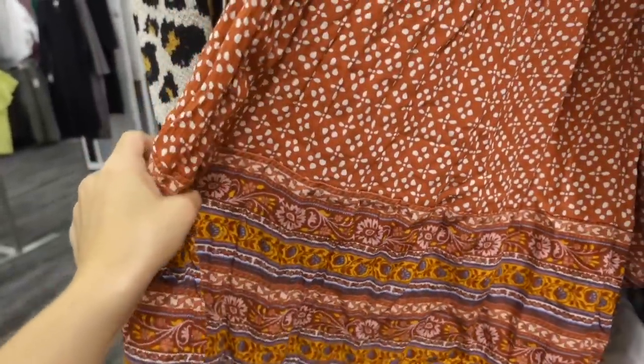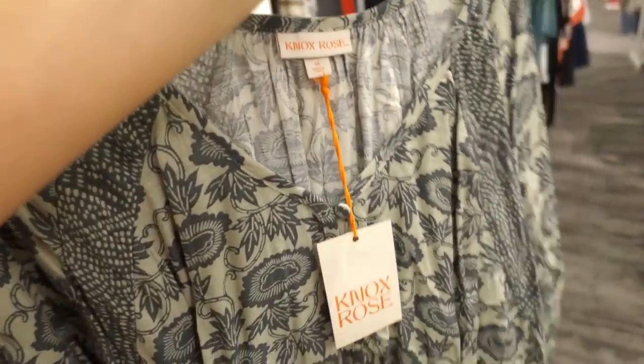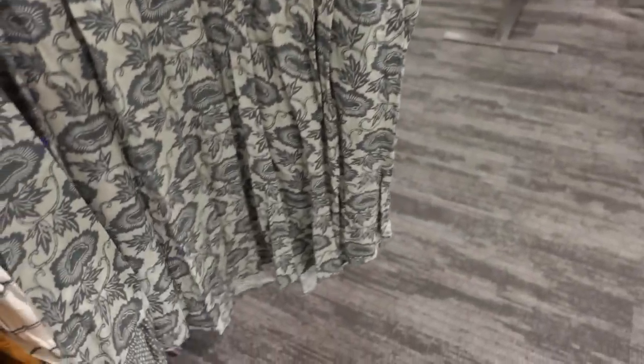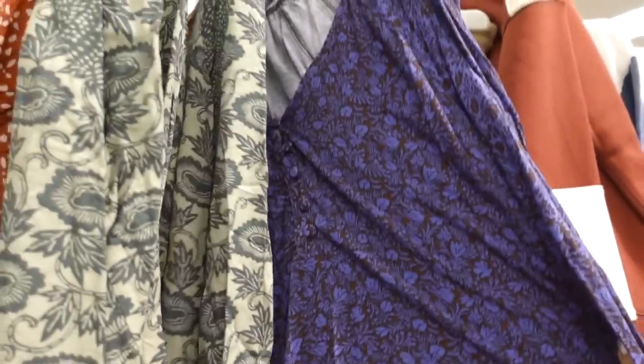Really cute to wear now with sandals and then you can layer it up when it gets cooler with knee-high boots. Here's a new top from Nox Rose — this one has a V-neck henley style with fabric-covered buttons, long sleeve with elastic, nice coverage in the back, super flowy, and this one is going to be $35. It also comes in this purple and brown floral.